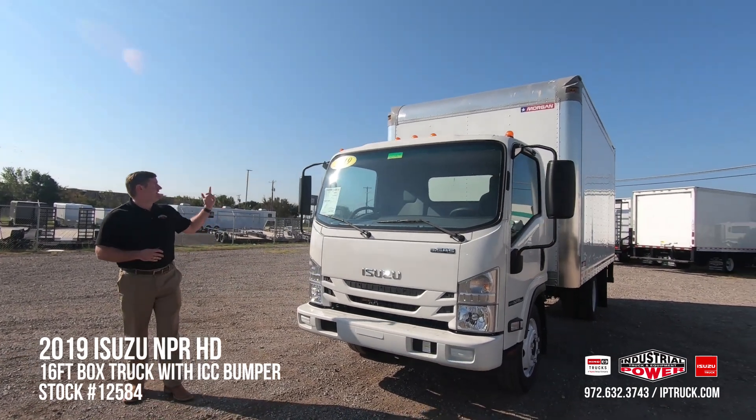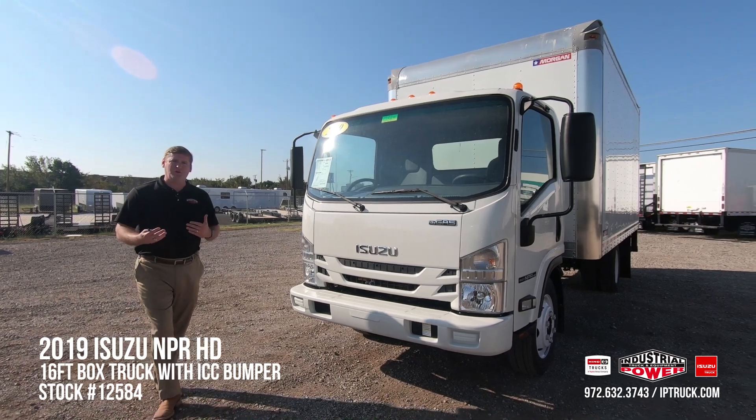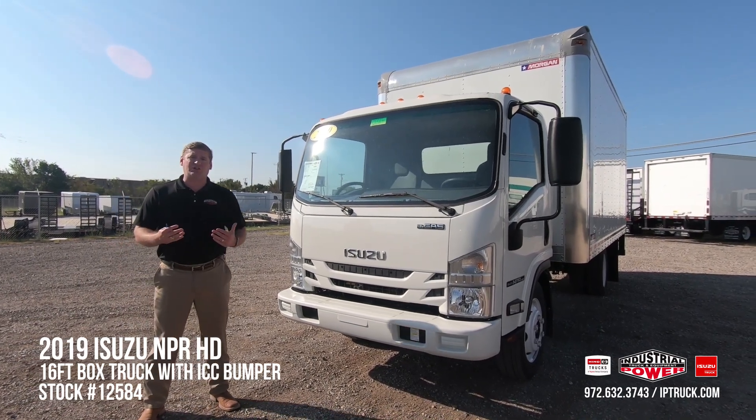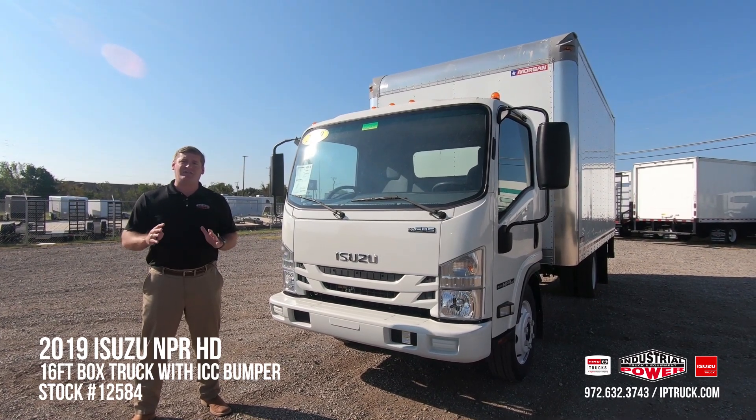It will also be married to a 16-foot Morgan dry van. Now some of you are very familiar with the Isuzu brand, but it's actually been the market share leader for over three decades here in the United States. They are truly the king in the cab-over.